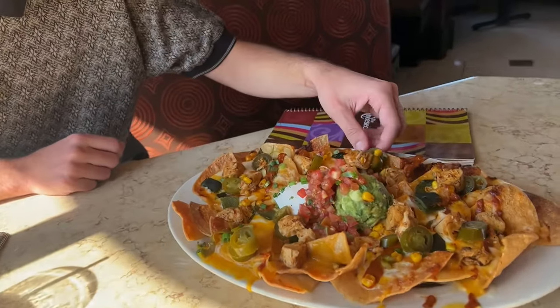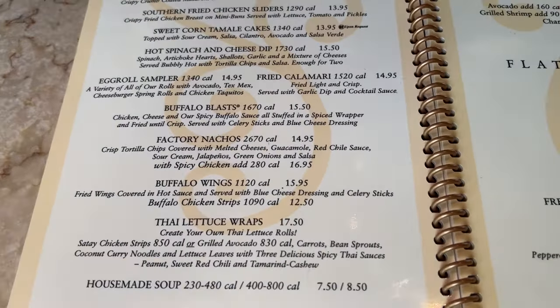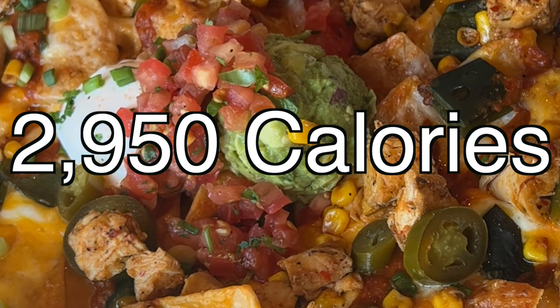These are the factory nachos and we got it with spicy chicken. This appetizer comes to a total of 2,950 calories. We're just getting started and we're about to munch down nearly 3,000 calories.